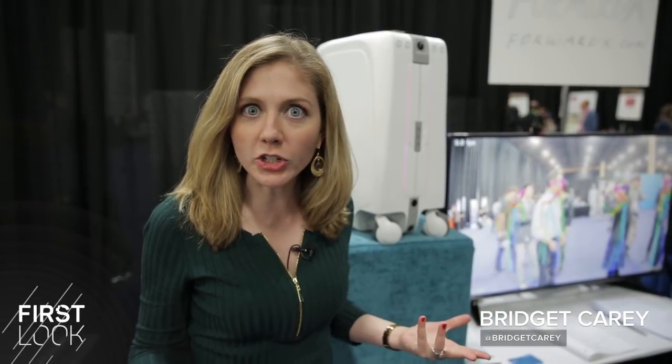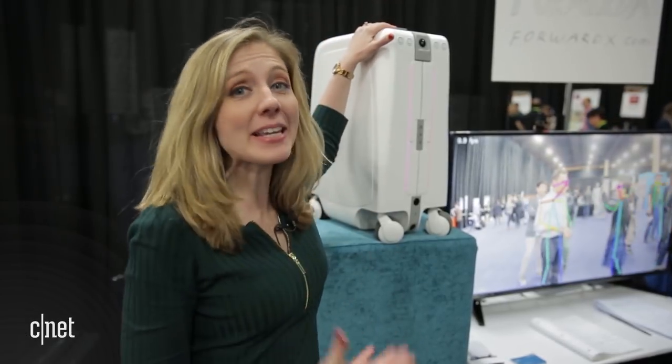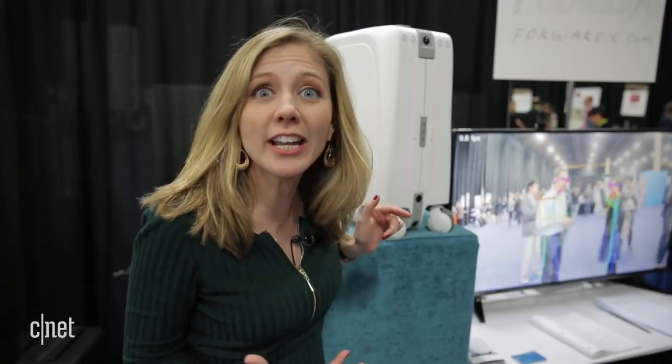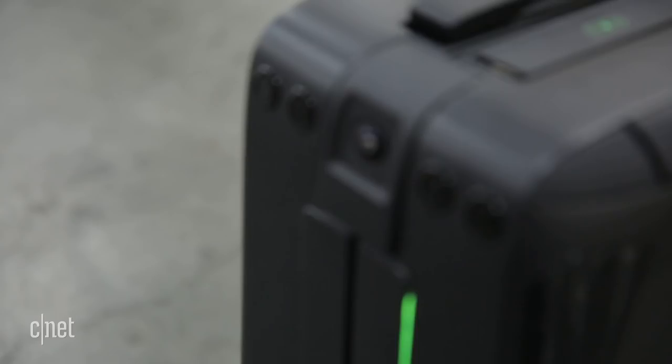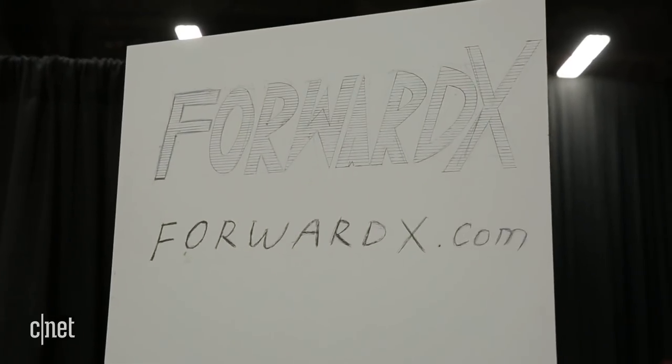No one wants to ever lose their luggage, but what if you have luggage that won't lose you? This is the CX-1, a piece of self-driving luggage that has camera sensors on it to follow you wherever you go. This carry-on luggage is made by a company called Forward X Robotics.